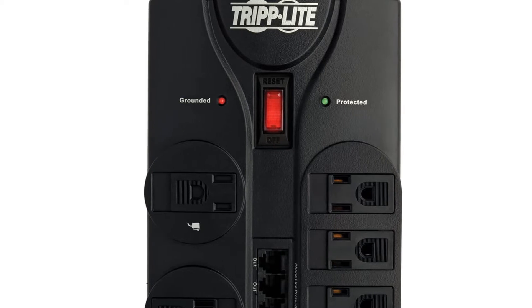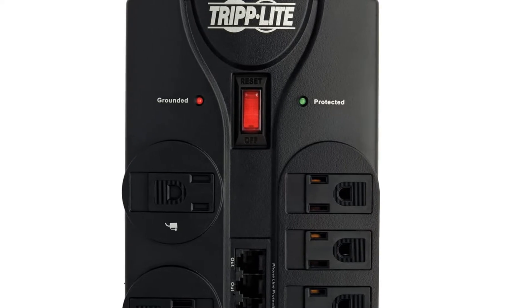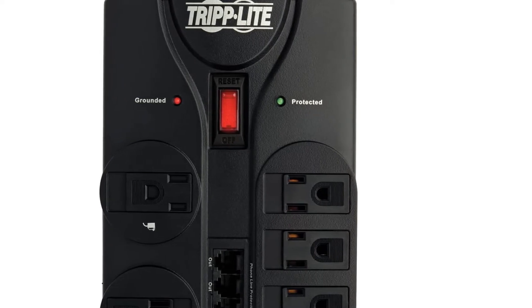What you won't find in other surge protectors is the lifetime warranty offered by this one, making it highly reliable and durable.